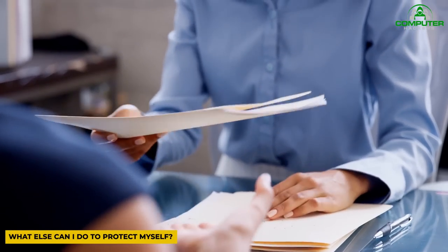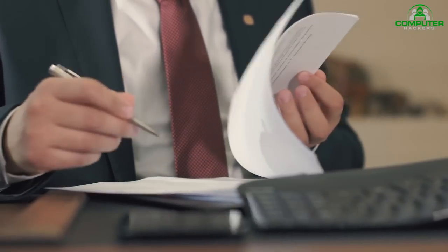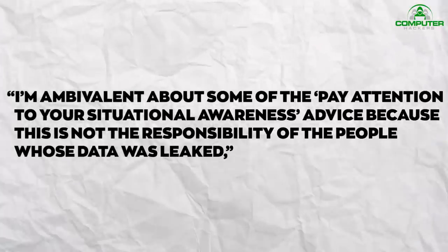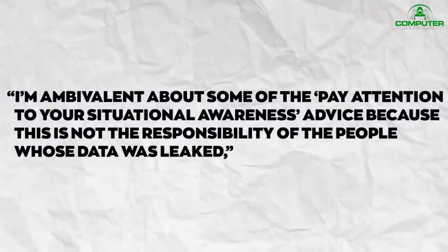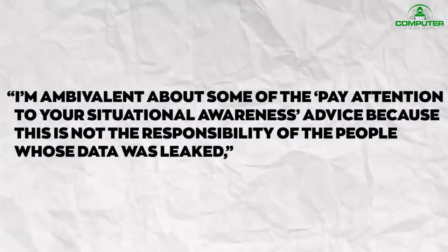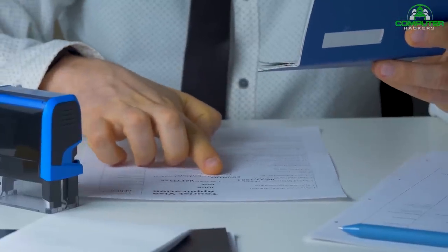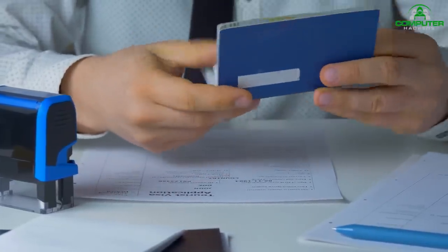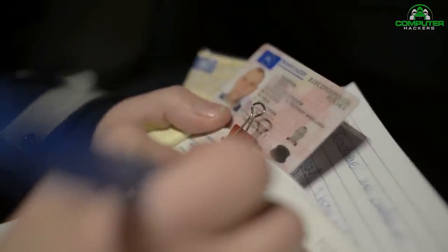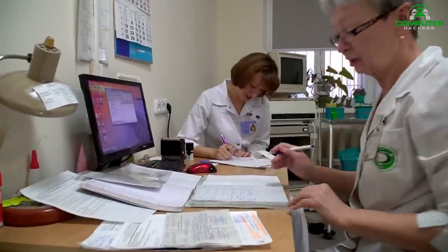What else can I do to protect myself? Dr. Teague said that while it might be unfortunate, there's not much that can be done at an individual level. She said she is skeptical about generic 'pay attention to your situational awareness' advice, because this is not the responsibility of the people whose data was leaked. Once your identity documents are out there, you can't do much but get them cancelled. She encouraged people to take advantage of offers to redo identity documents.